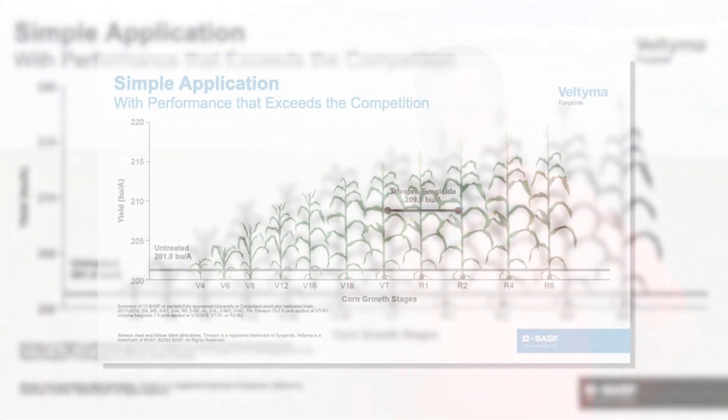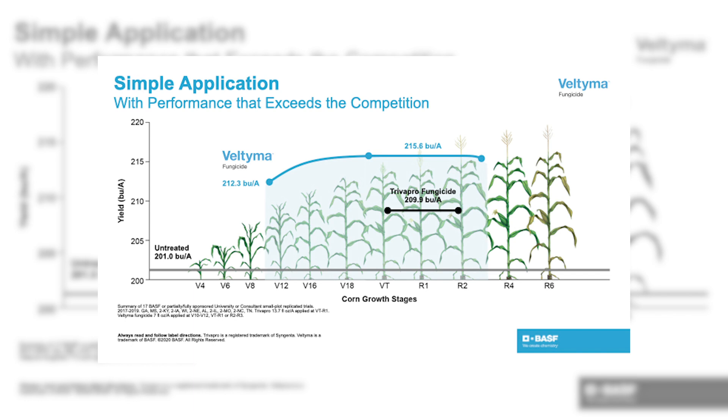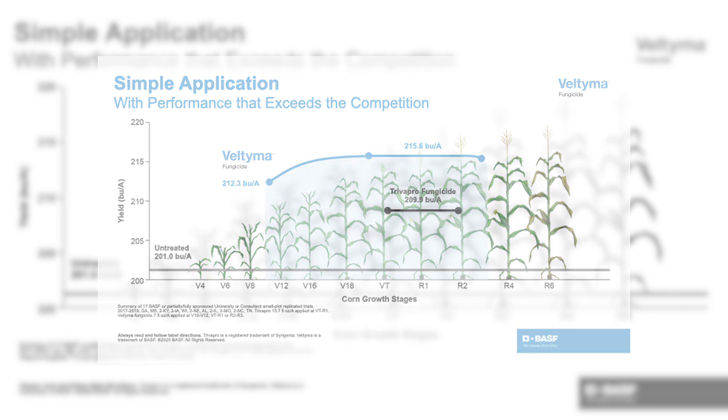Our research has shown the Veltema application window goes from roughly five-foot-tall corn all the way through the R2 window and even into some early R3 stages, giving us new opportunities for how and when to apply fungicides for value to your crops.